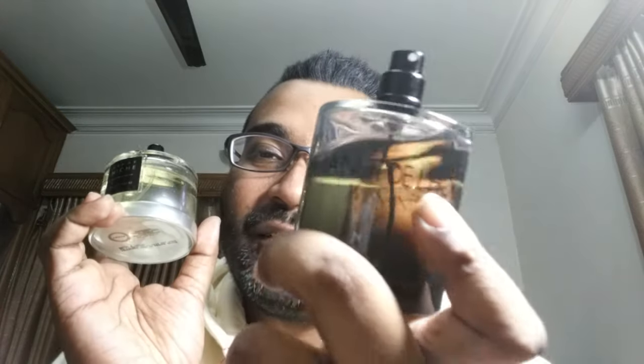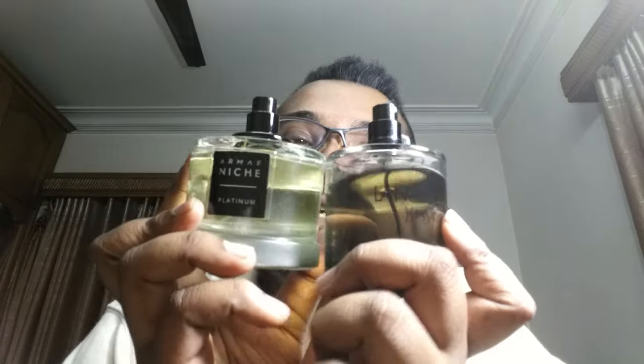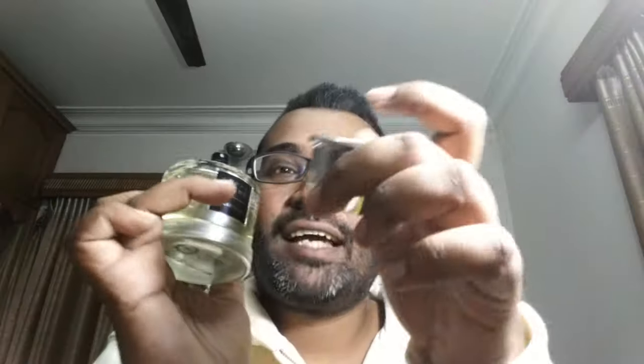The bottle reminds me of two others: the YSL L'Homme La Nuit de L'Homme bottles all look sort of similar, even the sprayer shape was copied, and it's a beautiful-looking sprayer. With the cap on, it also reminds me of David Beckham Instinct — different shape but similar color of juice and cap. The cap is plastic but has some weight to it, with Armaf engraved inside. For presentation, this is an A+ — niche quality all the way.